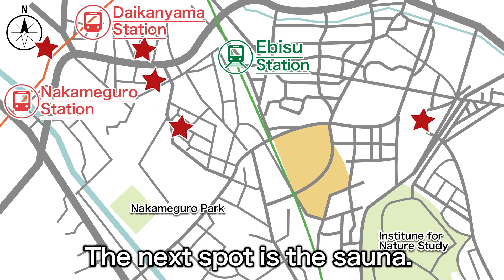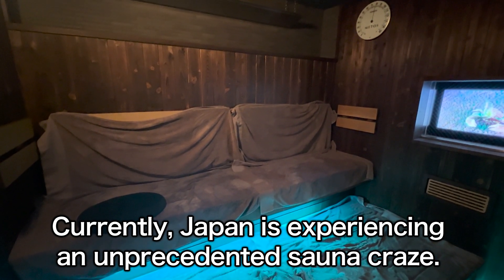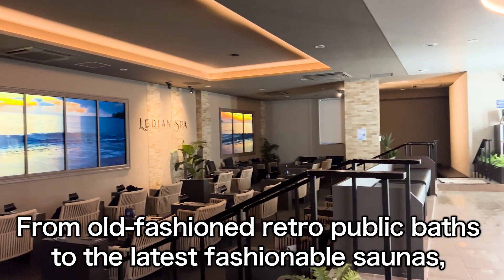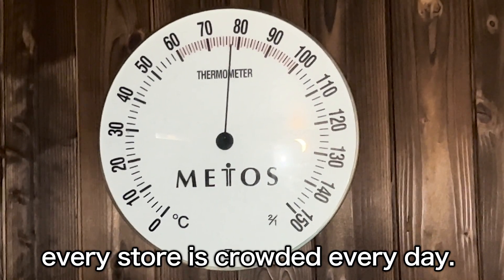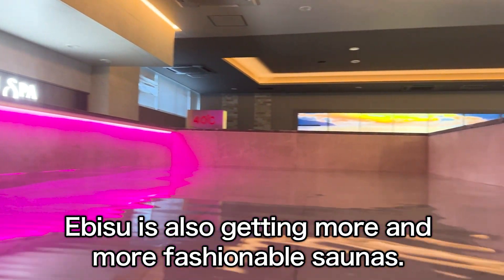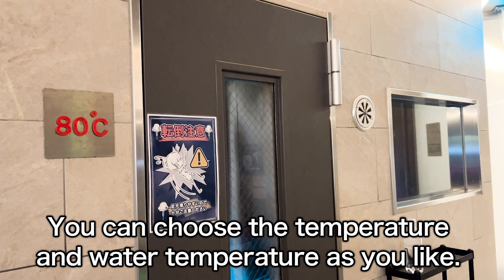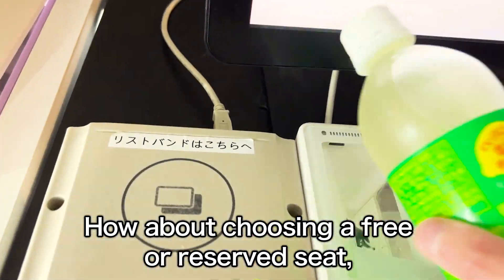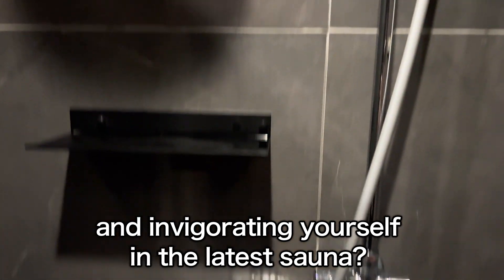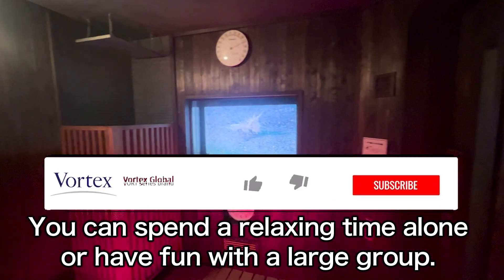The next spot is the sauna. Currently, Japan is experiencing an unprecedented sauna craze. From old-fashioned retro public baths to the latest fashionable saunas, every store is crowded every day. Ebisu is also getting more and more fashionable saunas. You can choose the temperature and water temperature as you like, and choose a free or reserved seat, enjoying drinks and smartphones in the latest sauna. You can spend a relaxing time alone or have fun with a large group.